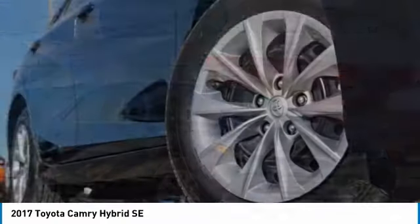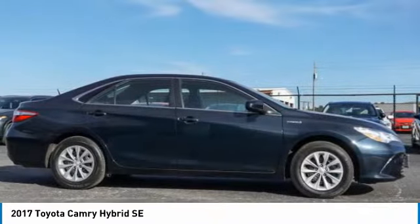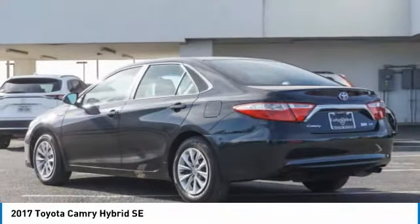Test drive the 2017 Camry. Toyota Camry is an affordable mid-sized car — reliable and a great comfortable commuter car. This vehicle has less than 40,000 miles.